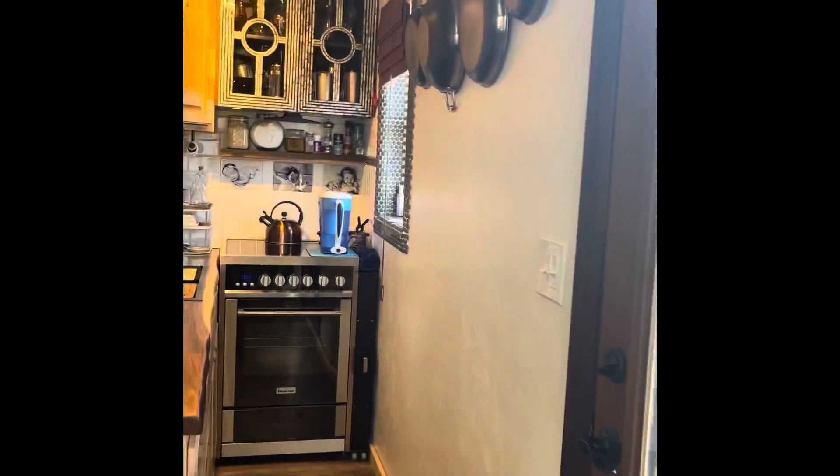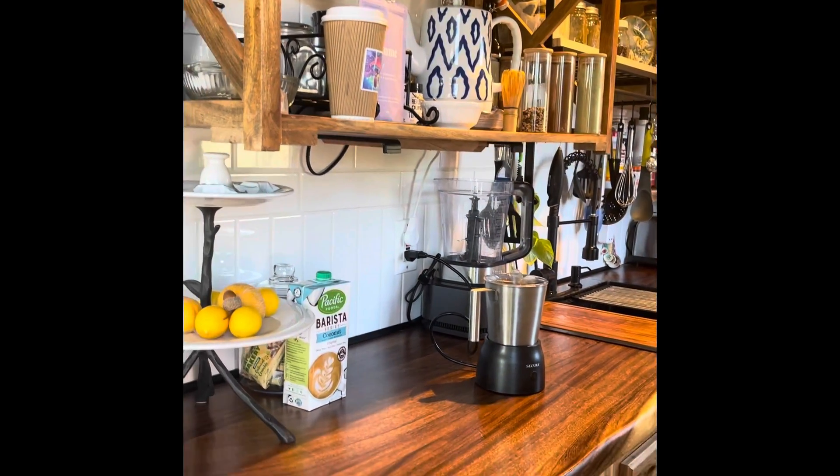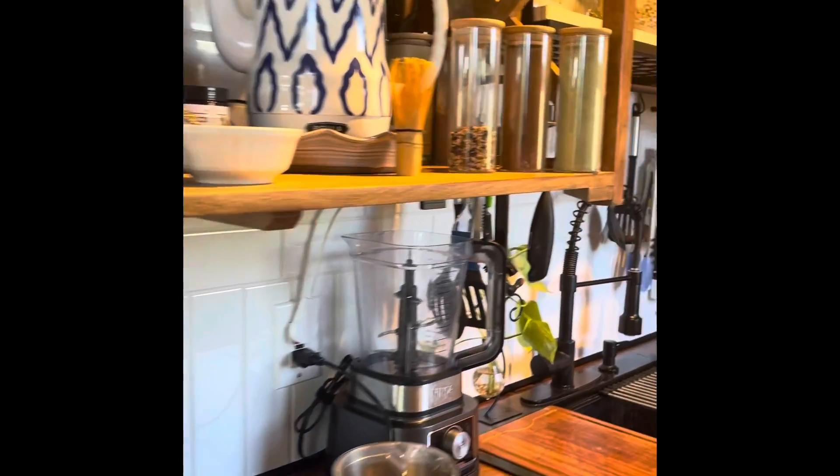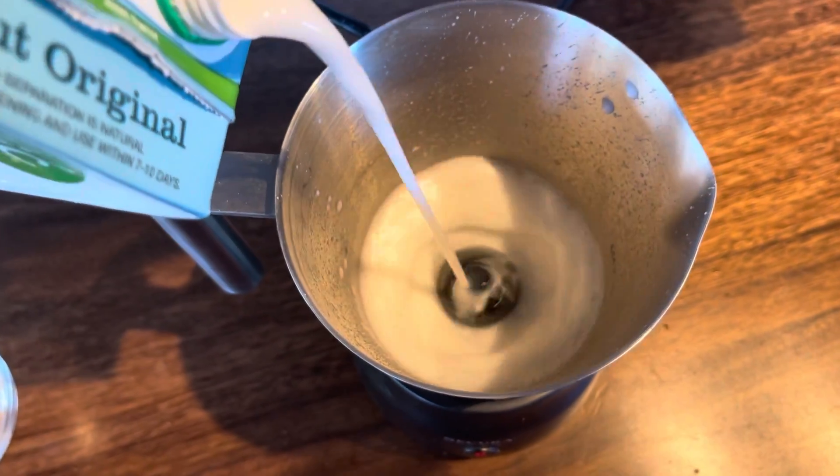Hello everybody and welcome to the Shroom Kitchen. Today we're going to be making a blue lavender latte. I just want to remind you we never use syrups or artificial flavors — all organic ingredients as much as possible.